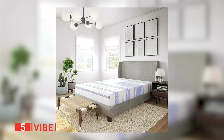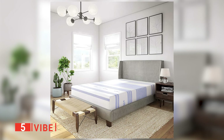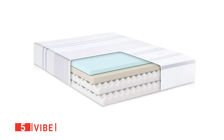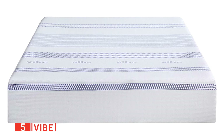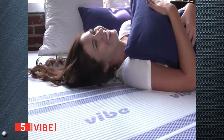We noticed these foams also conform well to your body, distributing weight and preventing pressure buildup in sensitive areas like the spine or hips. The two layers of convoluted polyfoam and 7-inch core of higher-density polyfoam further improve spinal alignment while providing the structure for the bed. It's also worth noting that the Vibe has no coil springs responsible for transferring motion. Instead, the memory foam and high-density polyfoam base absorb any sudden movements and stop them from traveling across the surface of the bed.